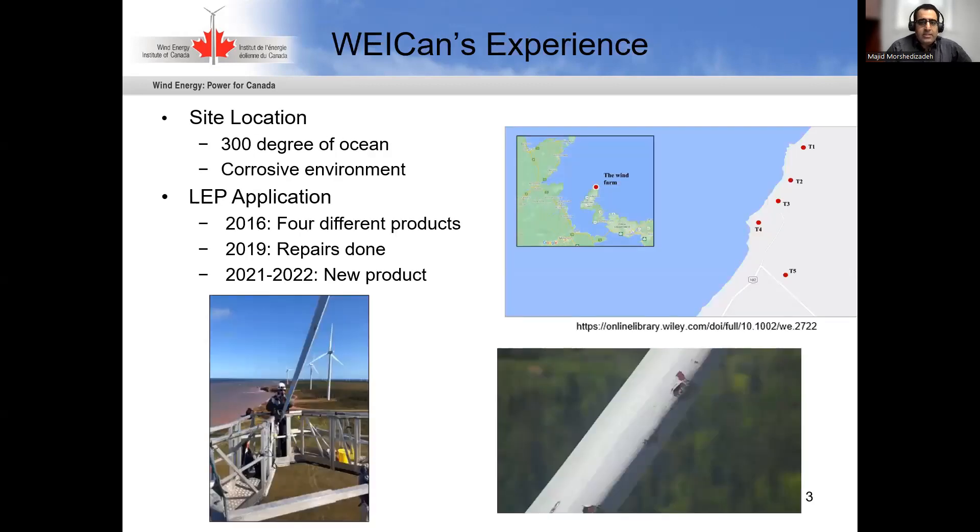A little bit on why we're involved. We're located at the northwest tip of Prince Edward Island, which has about 300 degrees of ocean — which brings a lot of wind, which is great, but it's also a very corrosive and harsh environment. We have applied leading edge protection since 2016, applied four different products to repair them in 2019, and now we're applying a new product. We're basically on a three-year cycle here, so we know a thing or two about leading edge erosion.